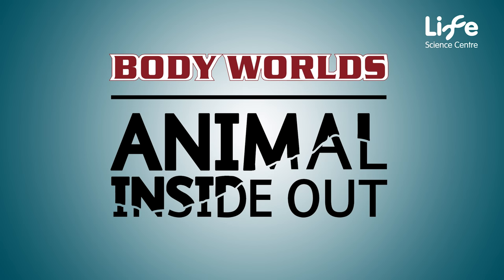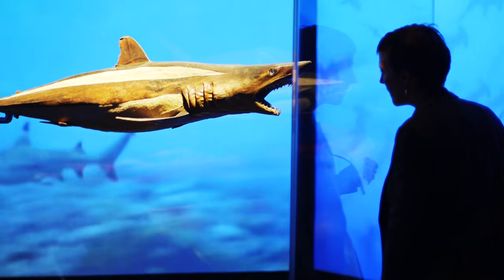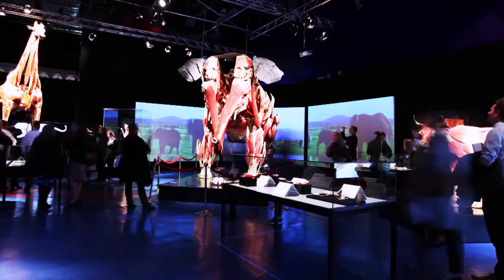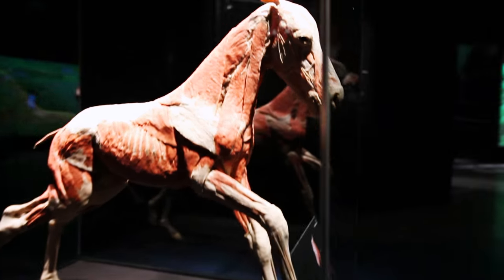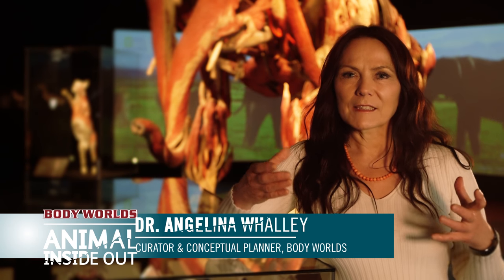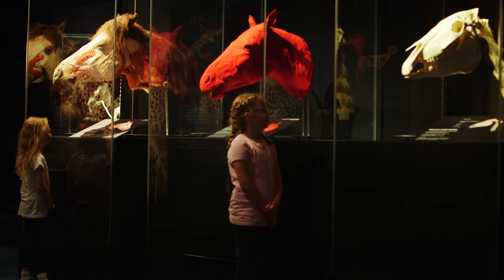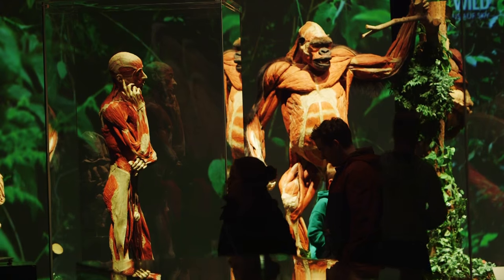Animal Inside Out is a unique opportunity to take a glimpse into Mother Nature. It's a very unusual view that you get on particular animals that unveil all their body interior. You see all the muscles, nerves and organs that are inside these creatures, but also inside us, because we also have a few human specimens on display.